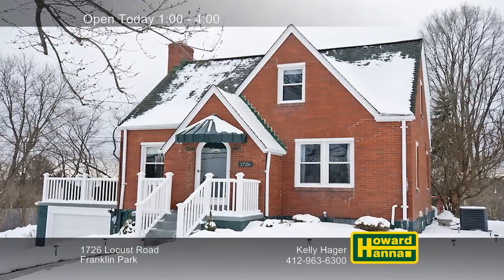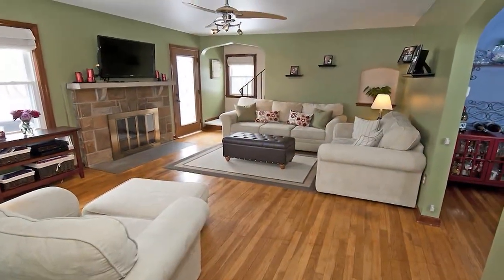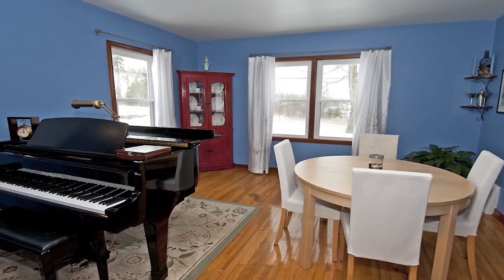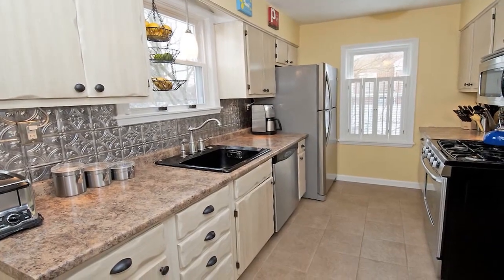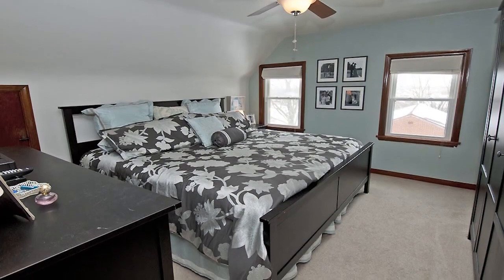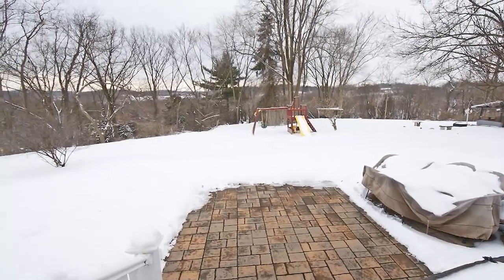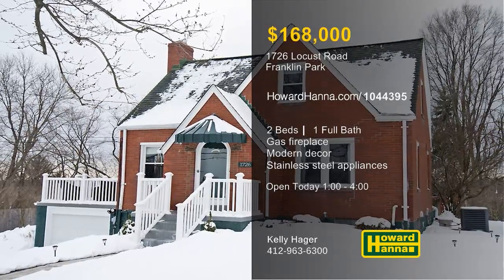You can move right into this updated Cape Cod, a solid-brick two-bedroom home in Franklin Park. Hardwood flooring stretches past the living room's gas fireplace, showing the way out to the patio. The walls have been painted in stylish modern hues, and a home warranty protects your investment. Refinished cabinets team up with stainless appliances in the kitchen, which has a country feel. Both bedrooms are located on the upper level, and gas heat and central air will help you feel right at home. A patio transitions out to the level yard, which is near shopping, restaurants, and I-79. Consider the possibilities at this afternoon's open house with Kelly Hager.